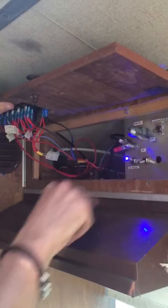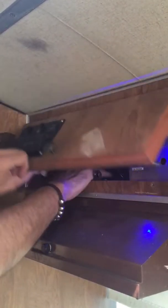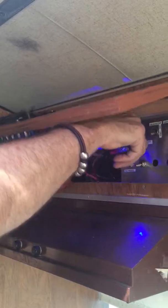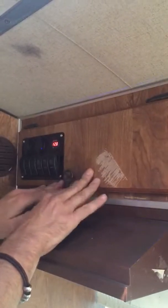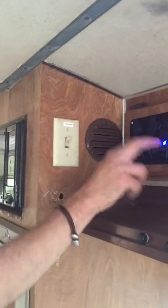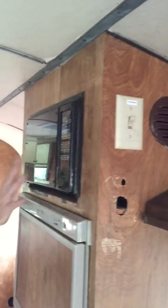We'll go ahead and fire up the generator real quick — generator start. You can hear it running out there. You can run everything on 120 if you choose to, like the fridge, the AC, whatever. Okay, shutting that off.